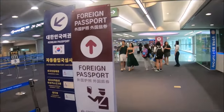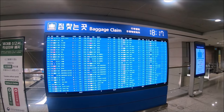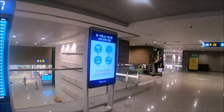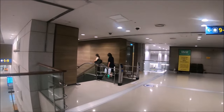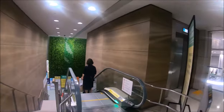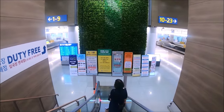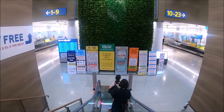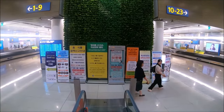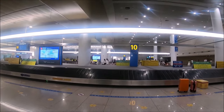Once we finished with immigration we followed the signs to baggage claim. We took an escalator downstairs, and once we got our bags we did want to exchange some cash. There are many exchange counters and ATM machines inside and outside baggage claim, and also in the terminal. They all seem to give pretty much the same rate. Most of the exchange counters are from big banks in Korea like Woori, Hana, and Shinhan.